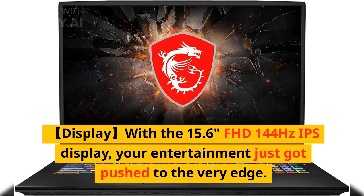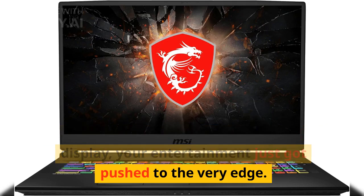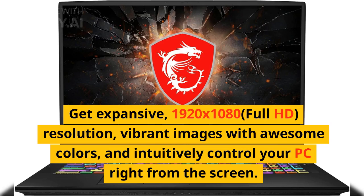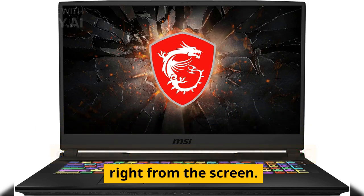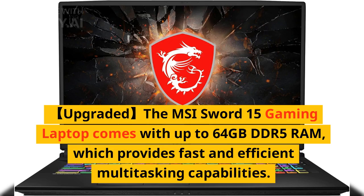With the 15.6 inches FHD 144Hz IPS display, your entertainment just got pushed to the very edge. Get expansive 1920 by 1080 full HD resolution, vibrant images with awesome colors, and intuitively control your PC right from the screen.